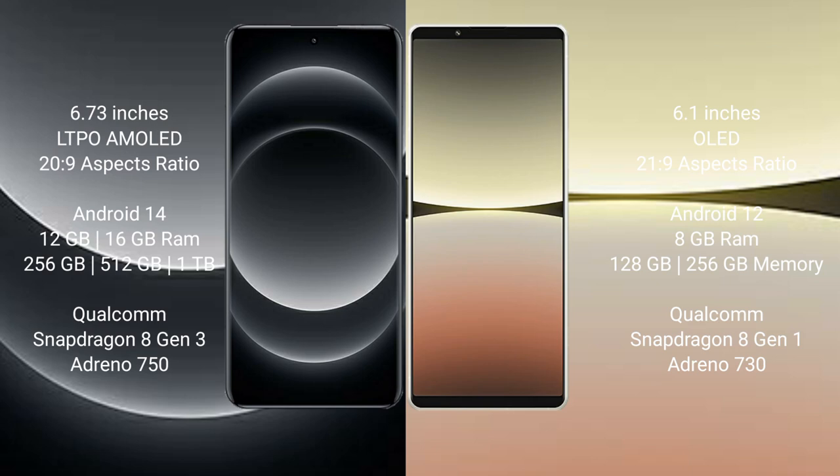Xiaomi 14 Ultra comes with 12GB, 16GB RAM and 256GB, 512GB, 1TB internal storage, Qualcomm Snapdragon 8 Gen 3 processor, and GPU Adreno 750.